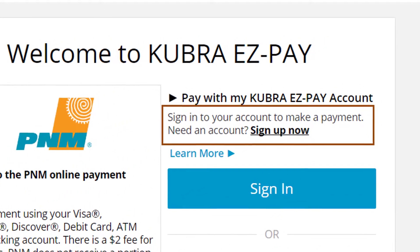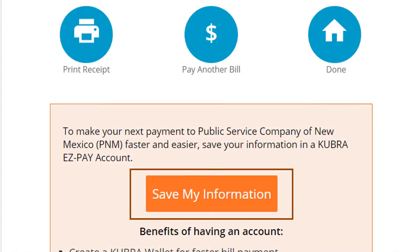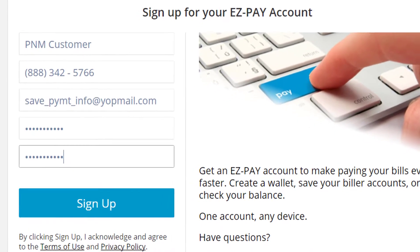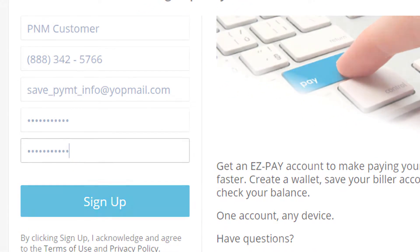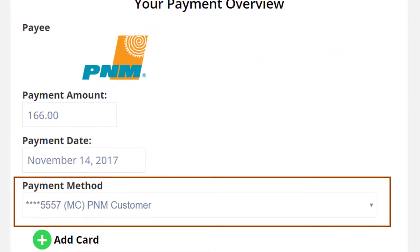You can register for Kubra Wallet before making a payment or after. To register, just follow the easy-to-understand instructions. Once you've completed your registration, just log in and process your payment using saved information.